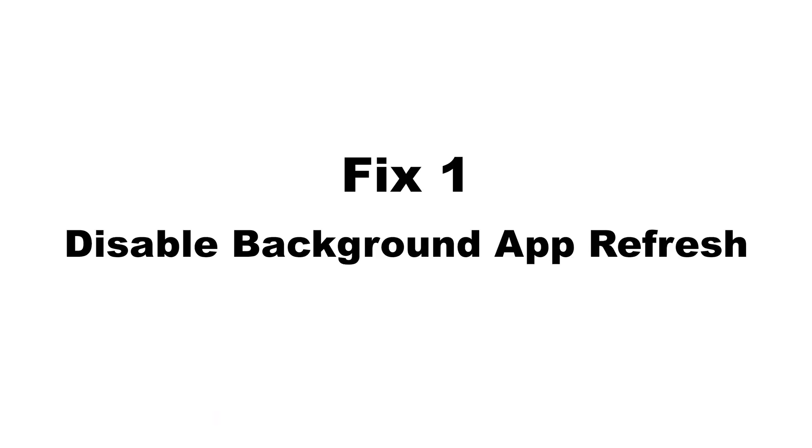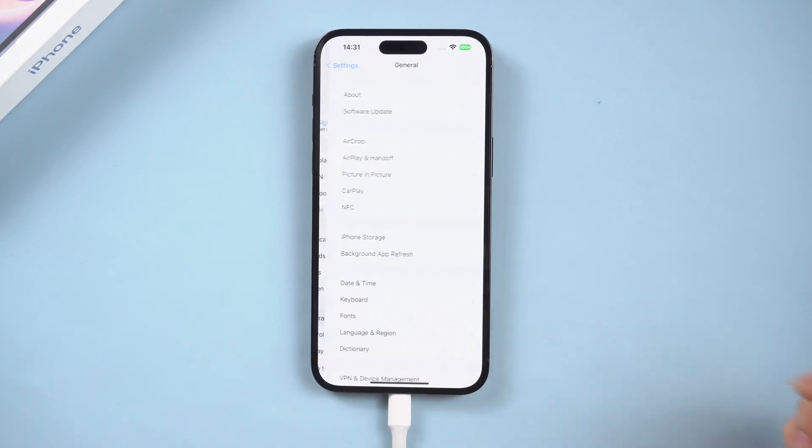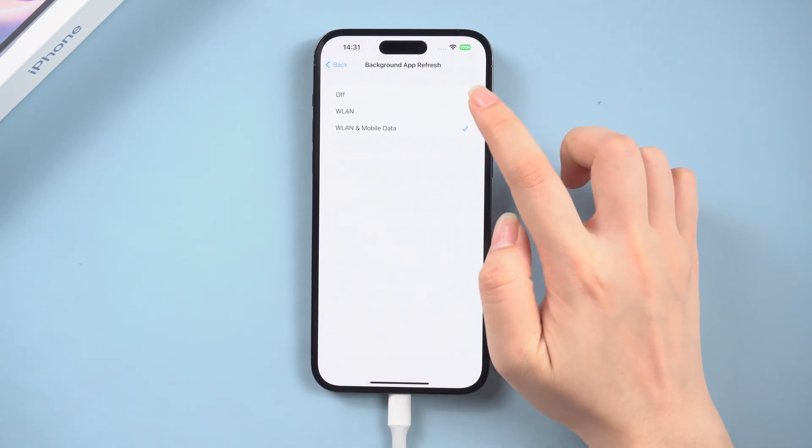Fix 1: Disabling Background App Refresh. Sometimes background app refresh can disrupt your charging process, which will lead to the problem. Here is how to disable background app refresh: Go to Settings, then General, then Background App Refresh, and turn it off.